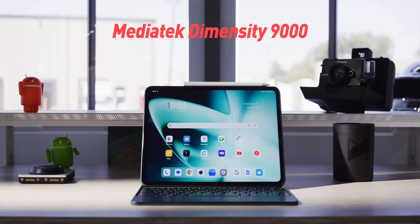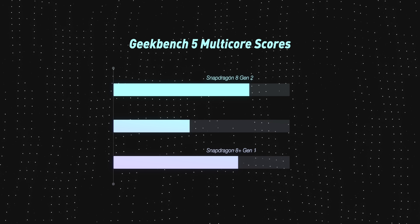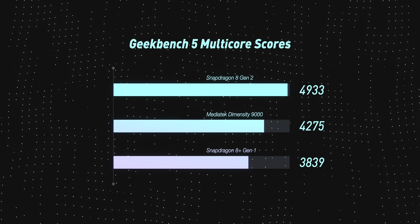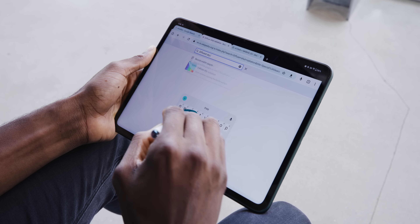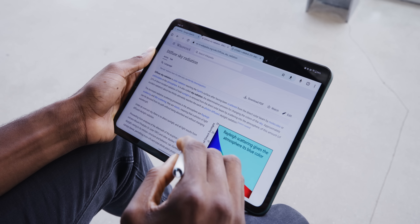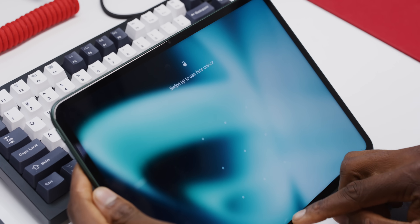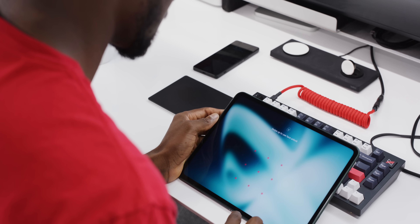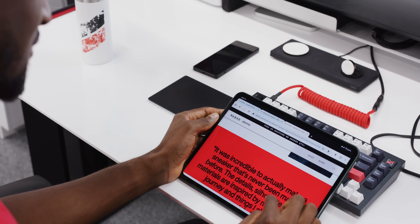This tablet runs a MediaTek Dimensity 9000 chip, which benchmarks similar to the Snapdragon 8 Plus Gen 1 — about 50% beneath the more expensive flagship Snapdragon 8 Gen 2. Most of the time it's not noticeable, but for demanding tasks like gaming you will feel it's not the highest-end chip. There's also no fingerprint reader and no extra infrared or depth sensors — just facial recognition with the standard RGB selfie camera, and my face has to be really close for it to unlock, which gets slightly annoying.